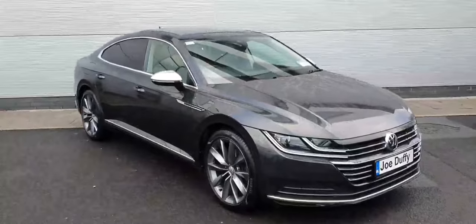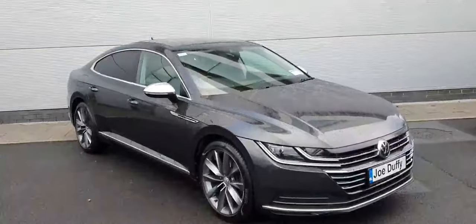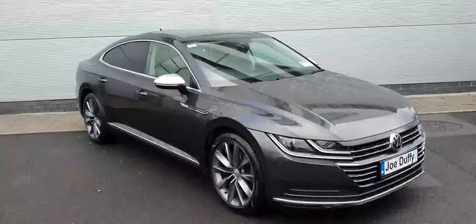Hi guys, David from Joe Duffy Volkswagen North here. Today we have something very special — it's a 2019 Volkswagen Arteon Elegance. It's a 2.0-litre diesel engine that produces 150 horsepower.